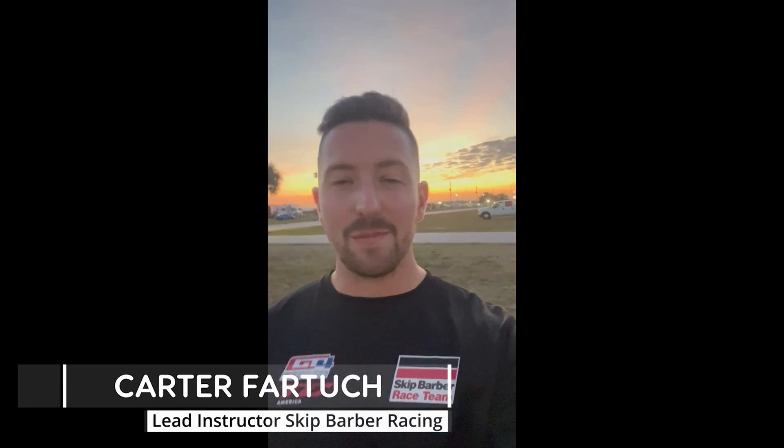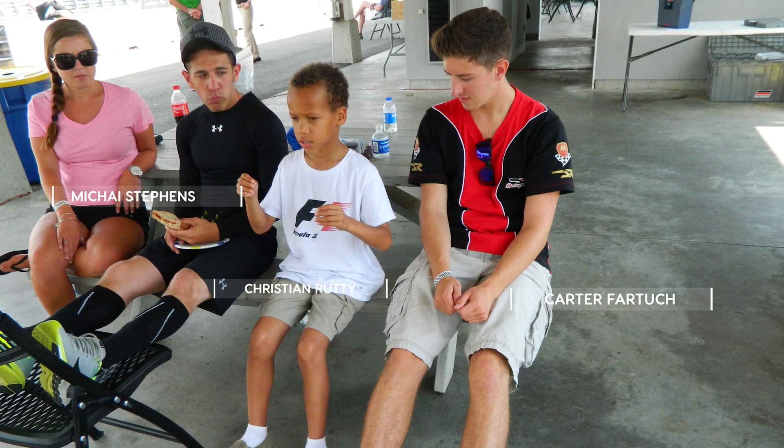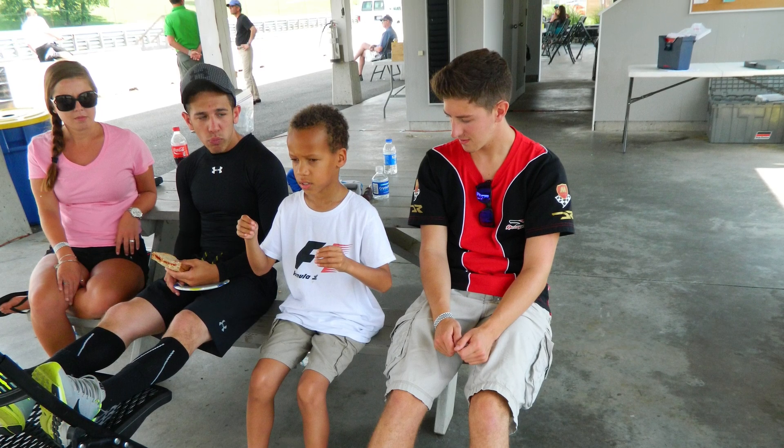My name is Carter Fartuck, professional race car driver and one of the lead instructors at Skip Barber Racing School. The car should feel like an authentic professional race car, but also be able to be driven by somebody who's maybe never stepped foot in a race car. Knowing Christian from his young age and watching him grow as a karting driver helped him understand how to trail brake for the first time ever.